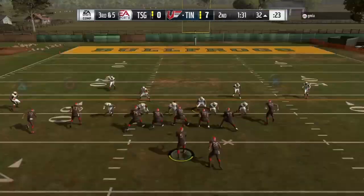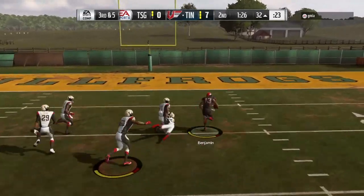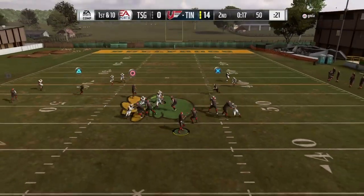Throw the ball up high away from users and have him come down with it. He did get some nice animations — not perfect by any means, but I would say he catches more than he drops. I think that's the best way to put it.